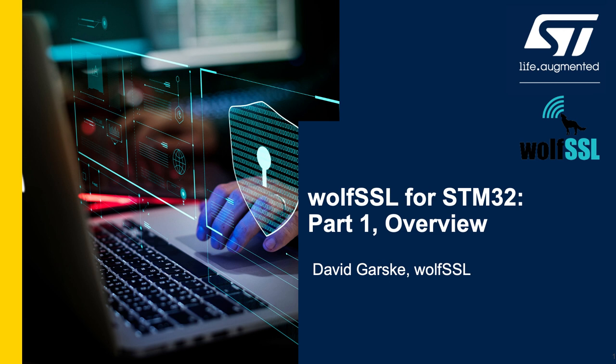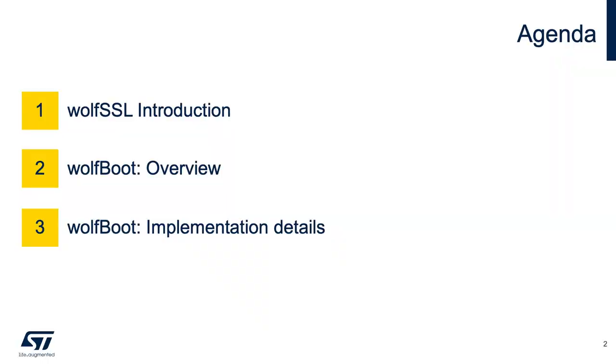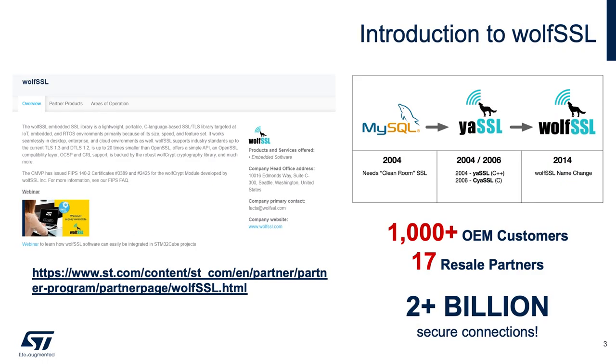This is a multi-part video series starting with an overview of WolfSSL and the WolfBoot library. WolfSSL was founded in 2004 with the need at MySQL for an SSL library that matched the licensing, which is GPL. As a result, our co-founders Todd and Larry decided to write this. It was called Yassl and written in C++, and in 2006 they wrote an embedded C version called CyaSSL. In 2014 we changed the name to WolfSSL. We have over a thousand OEM customers and 17 resale partners, and at any one point in time we're securing over 2 billion connections because of the products that we're in.